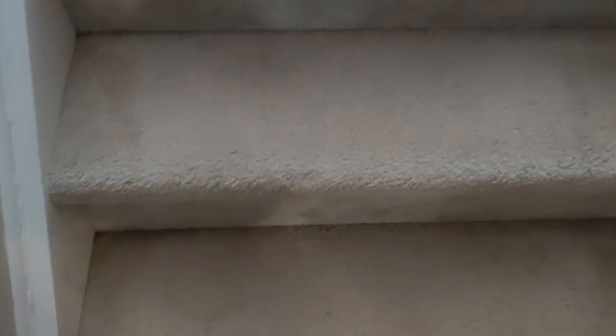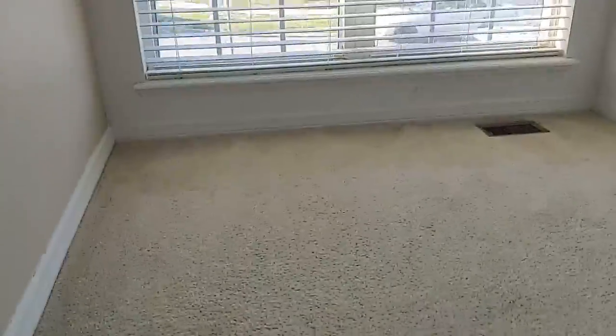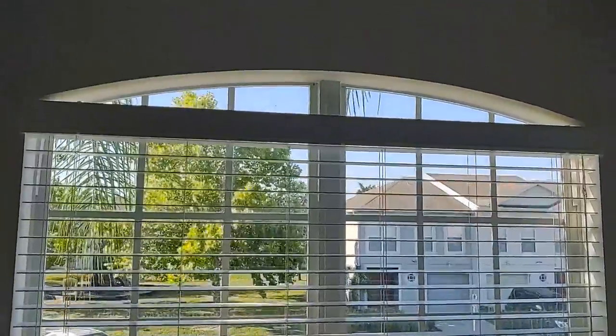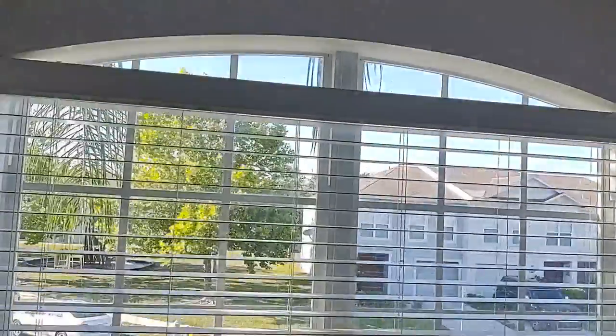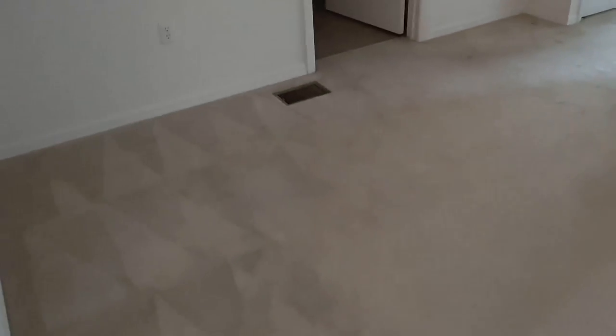Let's go upstairs. Got some stains on the carpet and some touch-up paint again. There's a nice feature up here — it lets a lot of light in, but it's not big enough to do anything other than put a small little chair or something. Upstairs, the walls are in need of painting. There's a nice big open loft bedroom area.